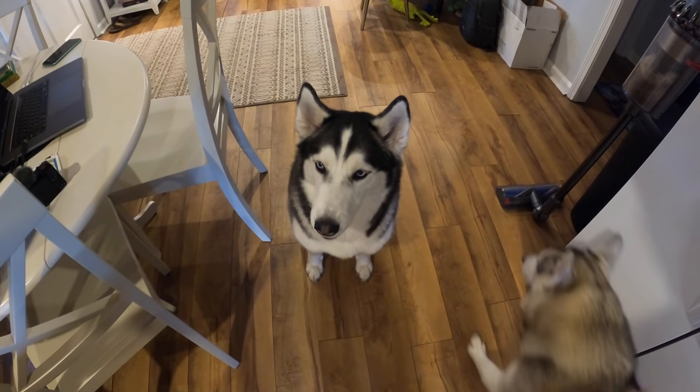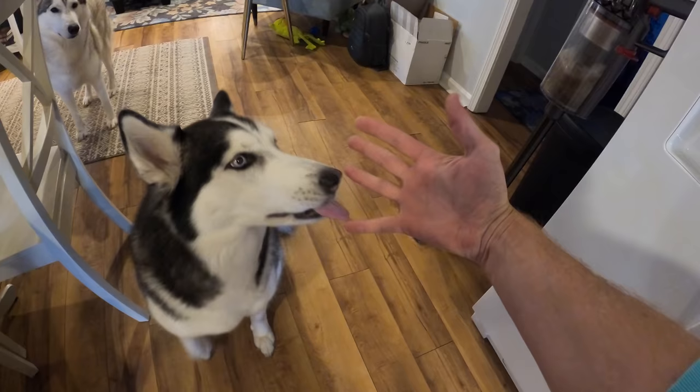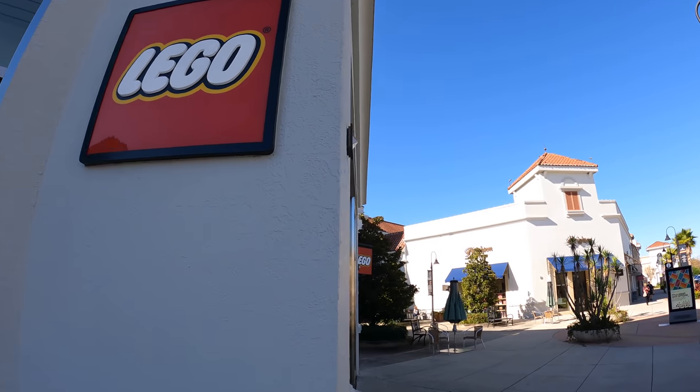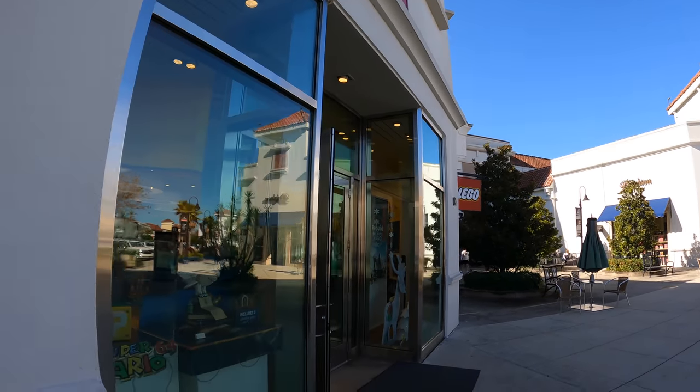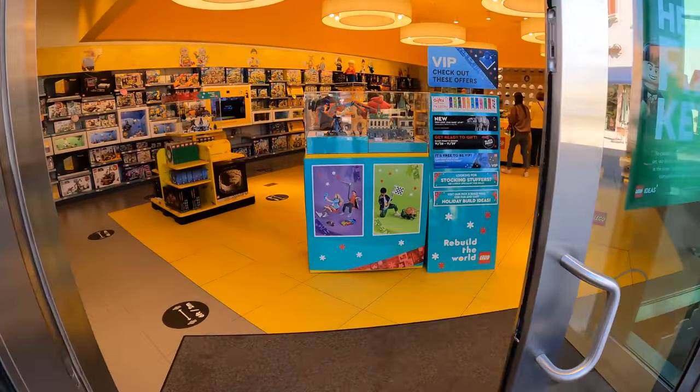Alright, with the magic of editing, let's go to the Lego store! So I'm at the Lego store and I'm about to go inside and get everything I need for the chess set.